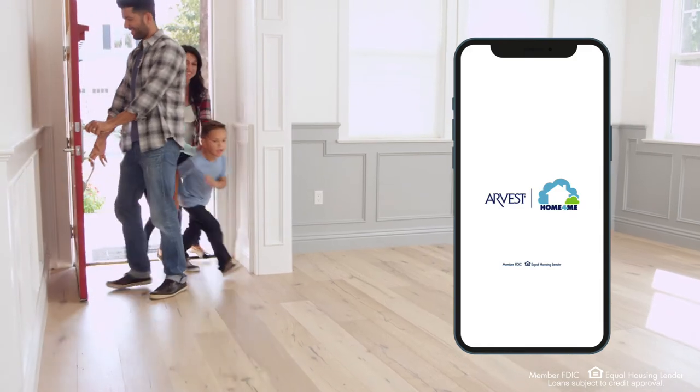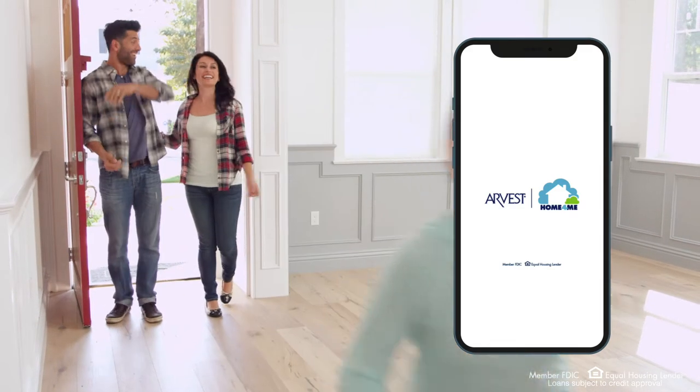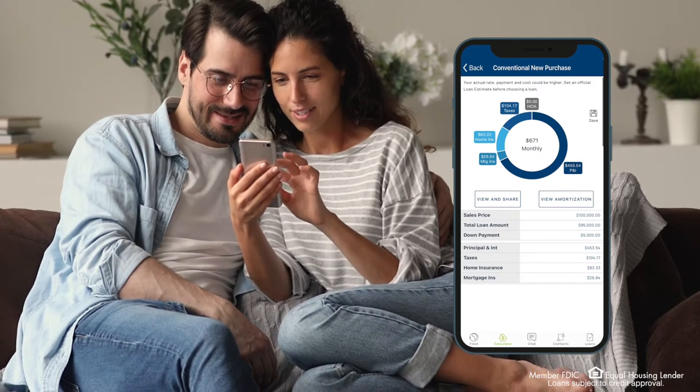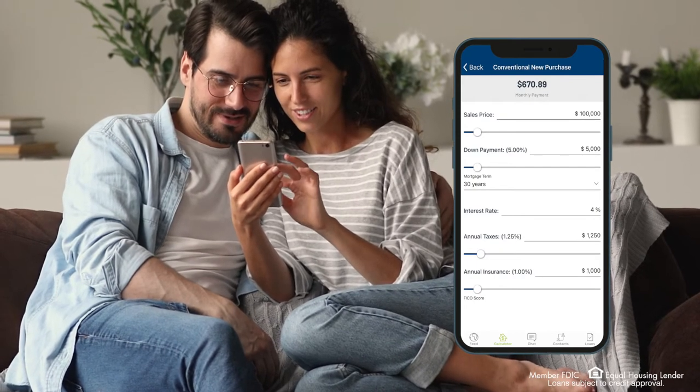With Arvest Home For Me, you can easily access your pre-qualification letter, use the Loan Selector tool to explore the variety of loan options available, and calculate your estimated monthly loan payment amount.